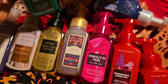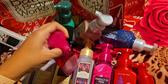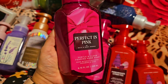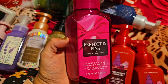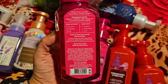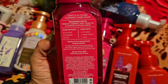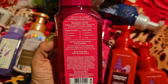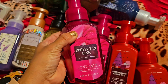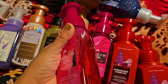I wonder if they have Winter Candy Apple — I'll have to check. And another Perfect in Pink — this one is so good, so floral. Notes: vibrant cherries, camellia, and whipped almond cream. Look how beautiful — there's a little sparkle on the side!